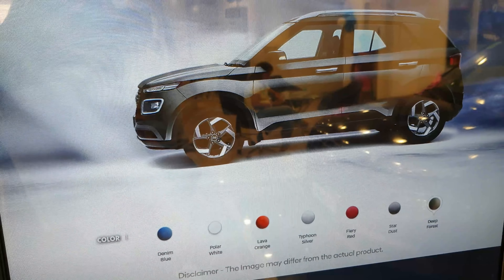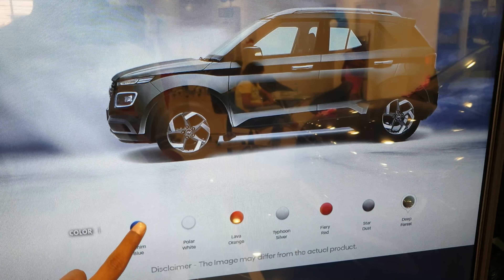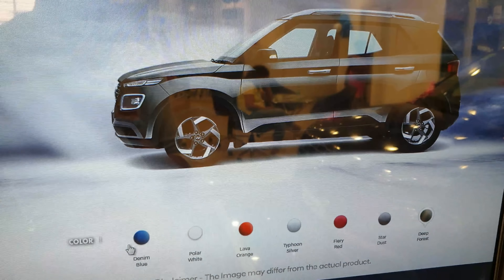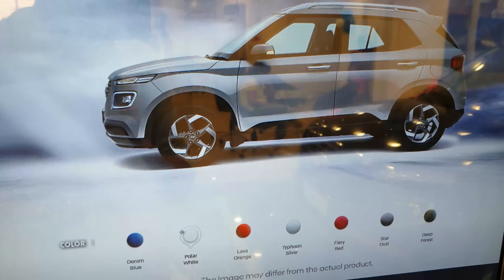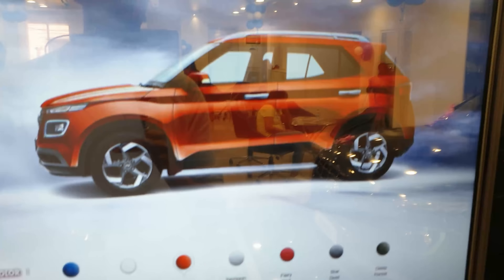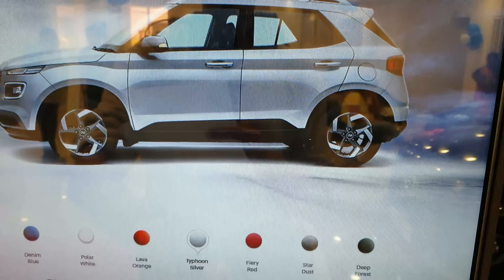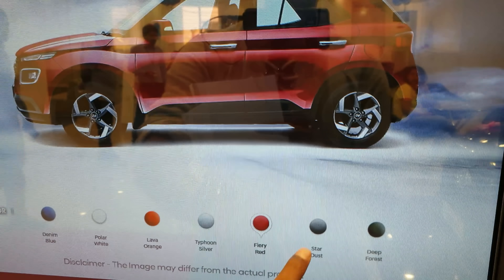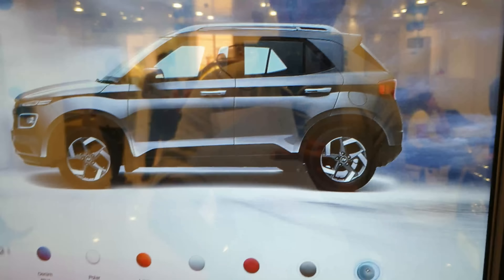They don't have all the color variants available right now, but as you can see on the screen there are seven colors available: denim blue, polar white, lava orange, typhoon silver, fury red, star dust, and deep forest.